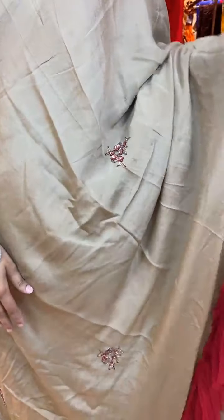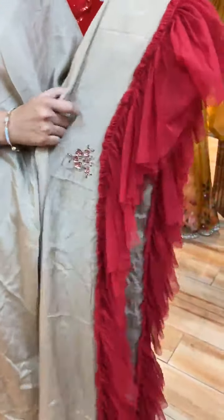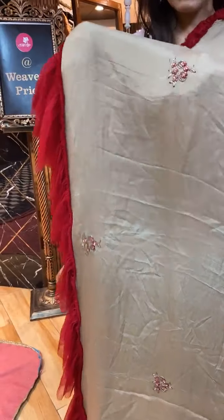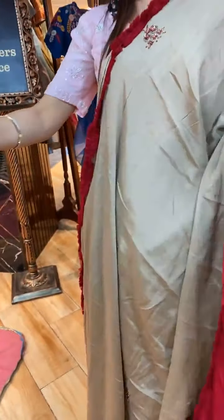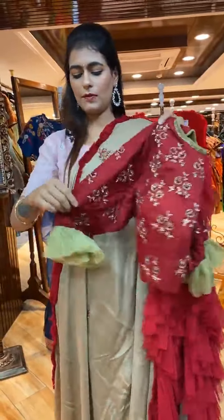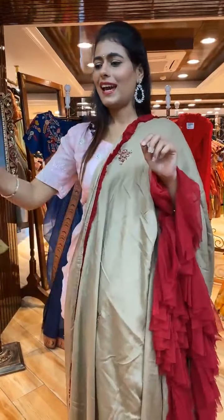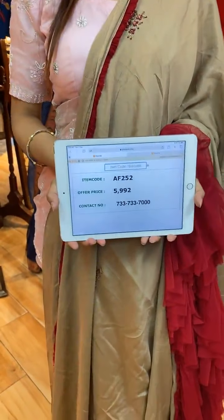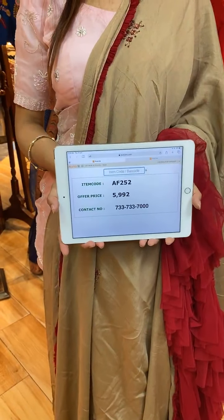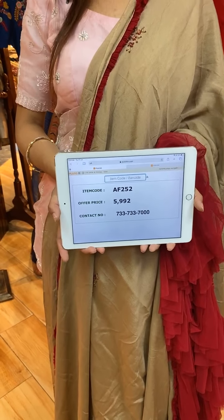This is a peach color saree with florals in sequins, kardana, zardozi, and pearl work on the body. On the border we have complete ruffle work. The pallu is a running pallu. The blouse is a beautiful ready-made blouse with work on front and back. Item code is AF252 and price is 5,992 rupees. WhatsApp to 733-733-7000.